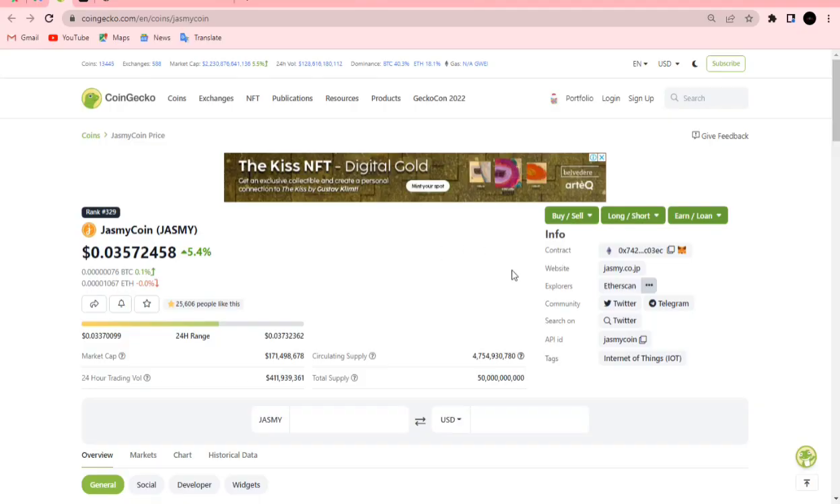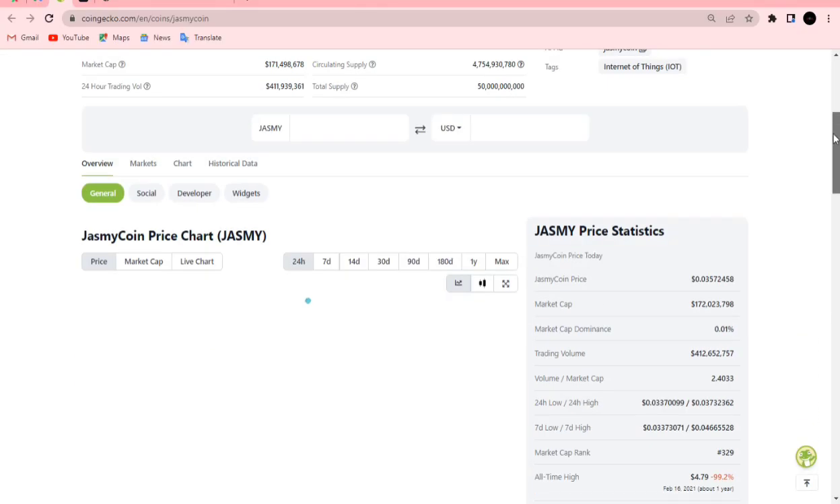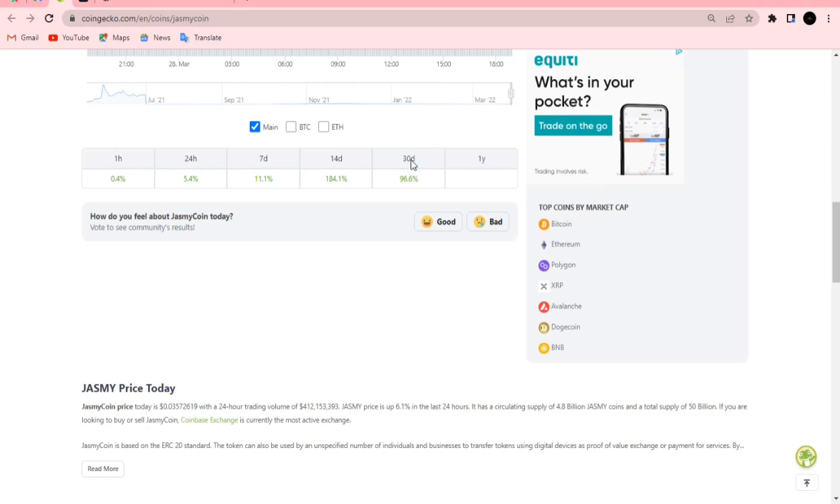Let's check CoinGecko to see how Jasmine has performed. In the last 30 days, Jasmine has gone up 96.6 percent. In the last 14 days, 184 percent. In the last 7 days, 11 percent. In the last 24 hours, 5.4 percent. In the last one hour, 0.4 percent. Jasmine is bullish — no panic selling at all.